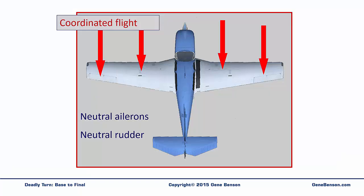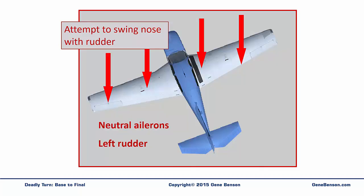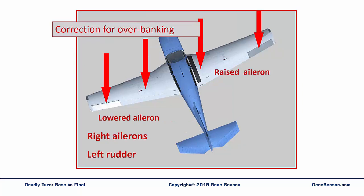Here we see an airplane in normal flight with neutral ailerons and neutral rudder. The rudder may be deflected if the pilot attempts to swing the nose around rather than executing a coordinated turn. This is a top view of the same situation. The left rudder input causes the left wing to retreat as compared to the right wing that is advancing. The left wing will momentarily have less lift due to its comparatively slower airspeed, resulting in less lift on the left wing, and a left roll develops. The pilot may interpret the roll as over-banking and may apply right aileron input. Now we have a cross-control situation with left rudder and right aileron.